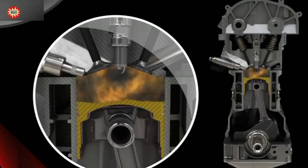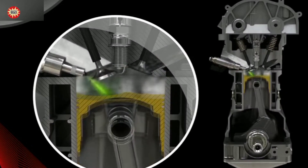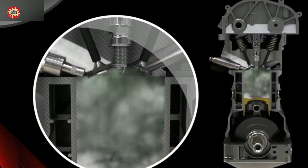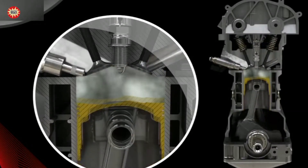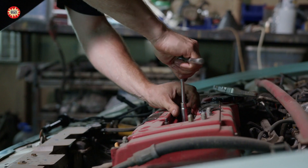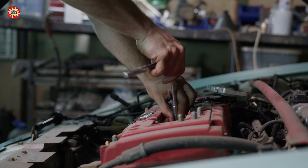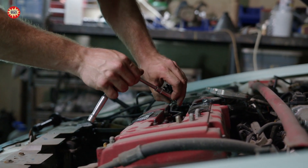In general, any unusual exhaust smoke should be investigated by a qualified mechanic. Ignoring smoke coming from the exhaust can lead to further damage to the engine or exhaust system, which can be expensive to repair. If you notice any unusual smoke coming from your car's exhaust, it is important to have it inspected as soon as possible.